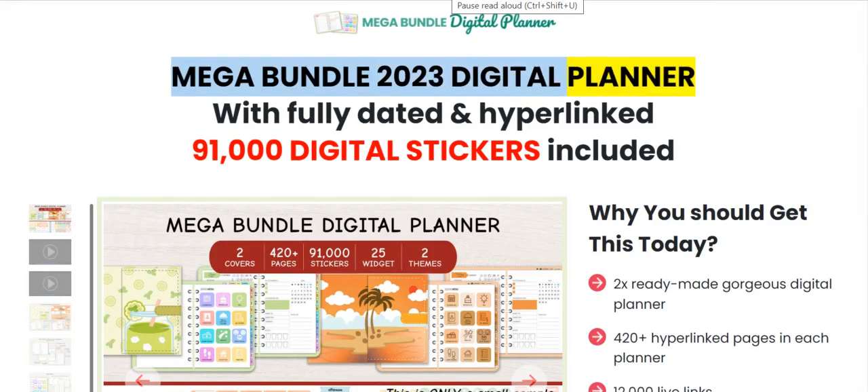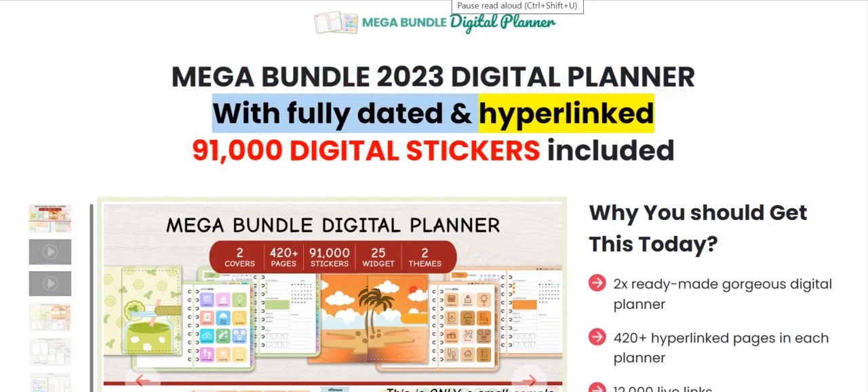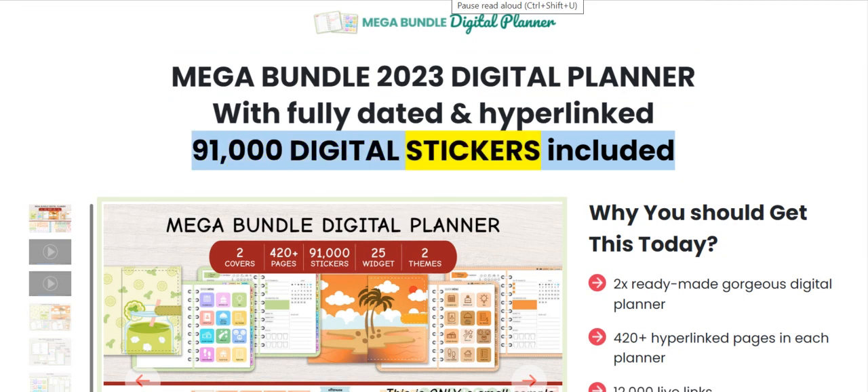Twenty-three digital planner with only dated and hyperlinked 91,000 digital stickers included. Why you should get this today.